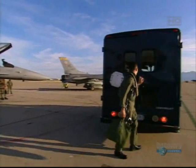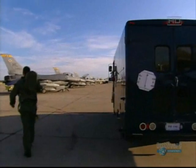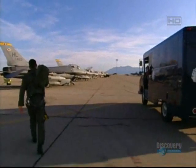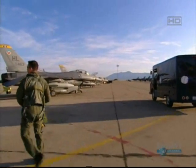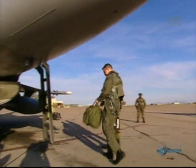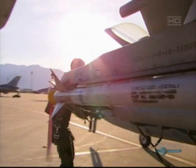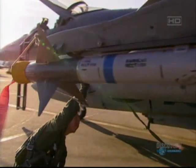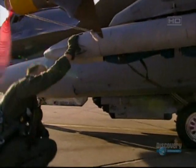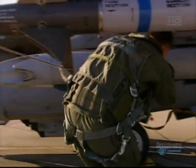The F-16s of 4th Squadron are strike bombers designed to take out targets on the ground. Our primary job is dropping bombs, primarily laser-guided bombs. We carry just about all different types of bombs, two different types of air-to-air missiles, rockets for marking targets, and just about every piece of ordnance you can think of on the jet.